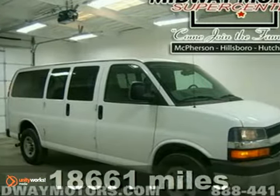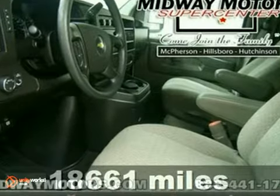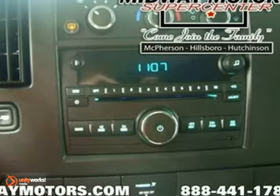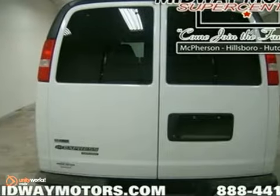Looking for a great deal on an attractive-looking 2010 Chevrolet Express G2500? Well, we've got it, and it's just waiting for you and your family. This wonderful Express is the family-hauling van with everything you'd expect from Chevrolet, and then some. Come in for a test drive today.